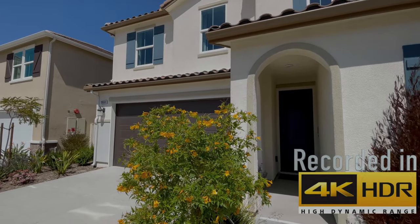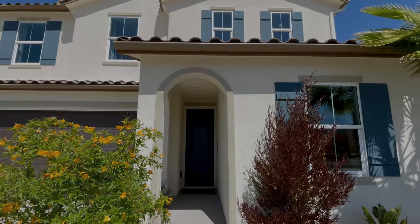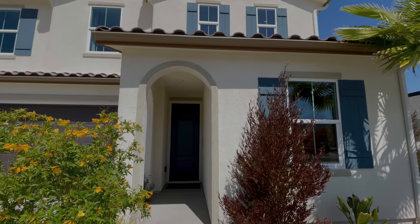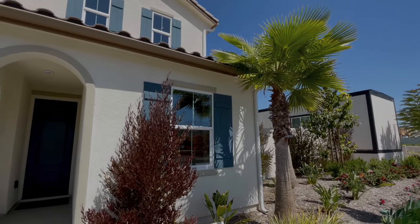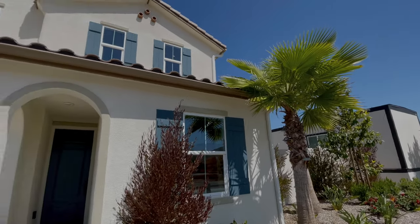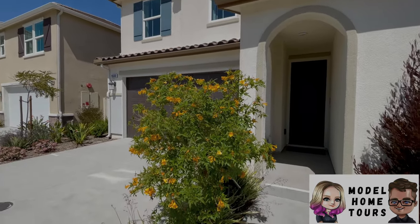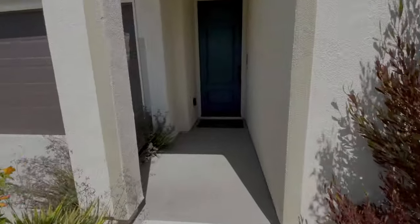Welcome back everyone for another brand new model home tour. Today we are in Spring Valley at Sweetwater Place and we're going to be doing Residence 2, which is a 4 or 5 bedroom, 3 bath, 1975 square feet. Just a little look from the entranceway. Alright, let's go on towards the entrance and have a look.